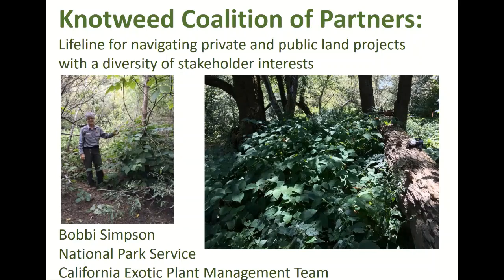Japanese knotweed is known to be the 10th most invasive species or plant in the world. Whether it's 10th, 11th, or 12th, there are probably different lists out there, but in other words it is very, very invasive.